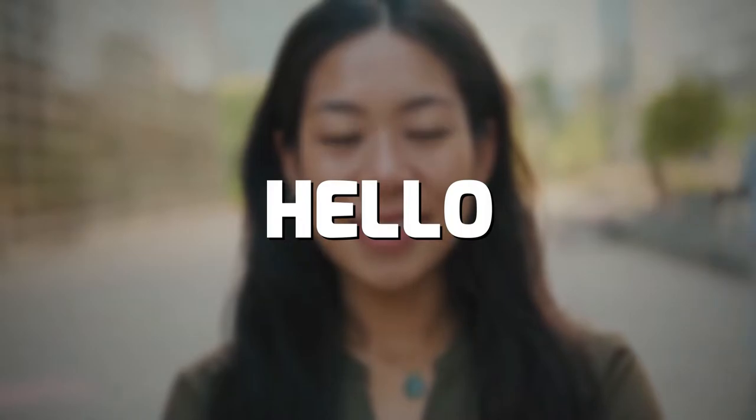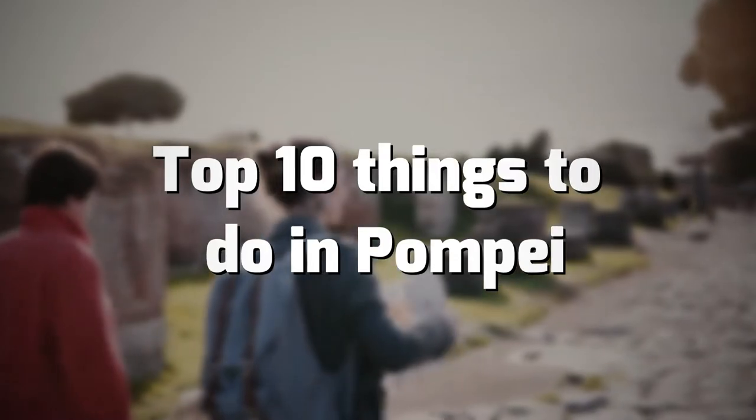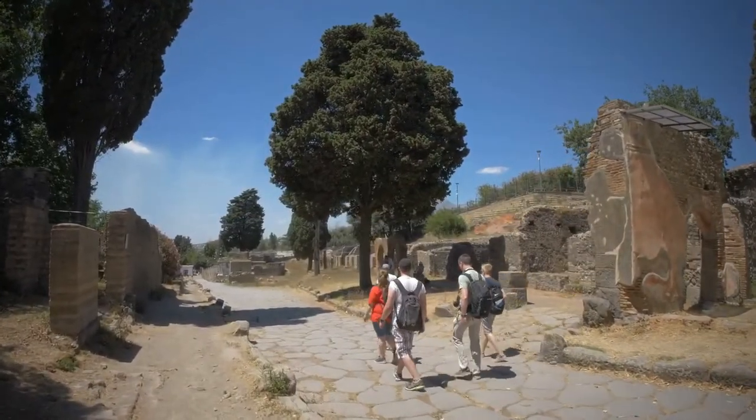Here's a quick look at some top 10 things to do in Pompeii. Hello, and welcome to our channel. In today's video, we will discuss top 10 things to do in Pompeii. If you are new to this channel, don't forget to subscribe and activate the notification bell icon. So without further ado, let's dig in.